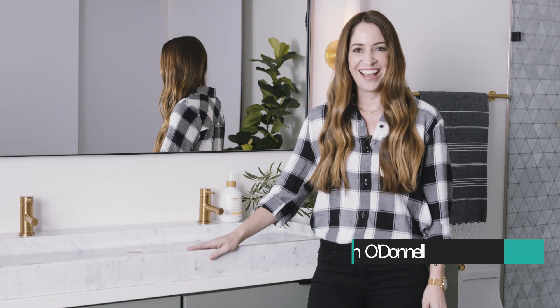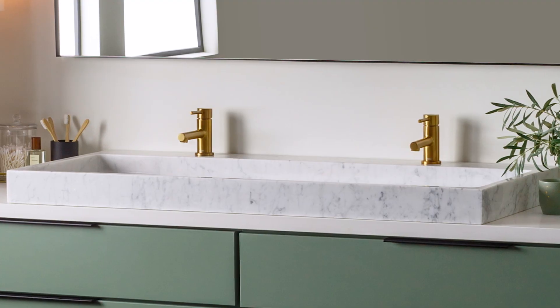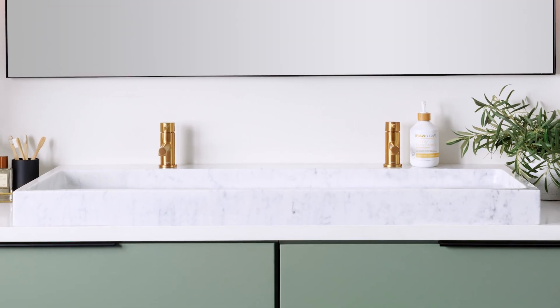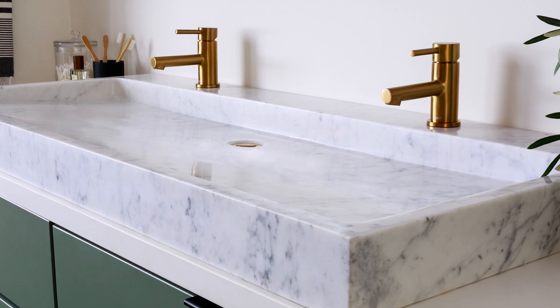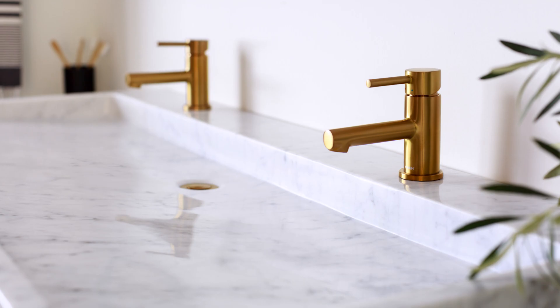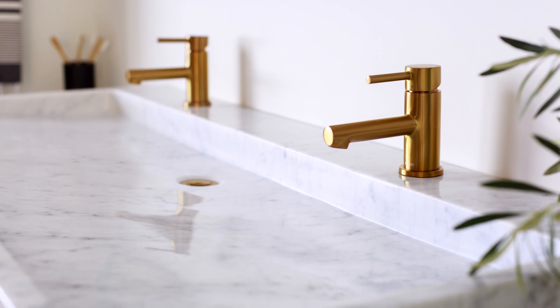Trough sinks — these are so amazing, definitely something on trend, and if you can incorporate them into your bathroom you're definitely going to have a really amazing statement piece. It's definitely important to consider a few things: they do take up a lot of counter space because you're losing all that space in the middle.